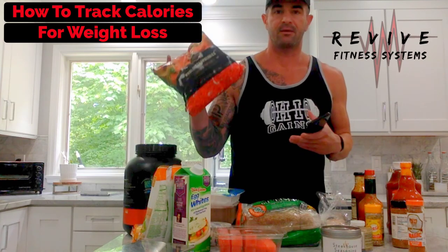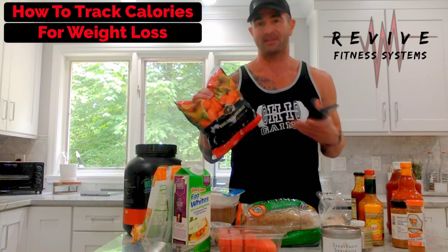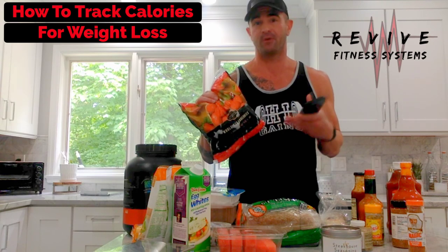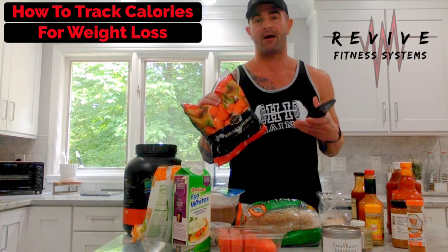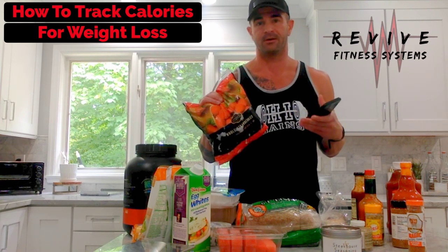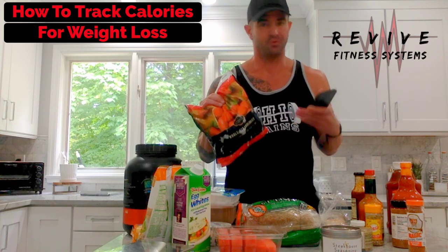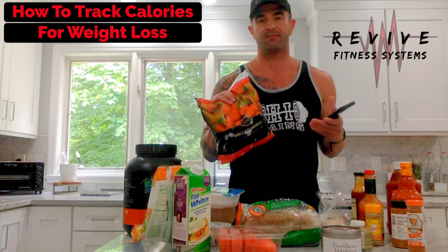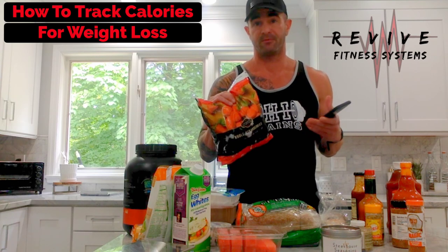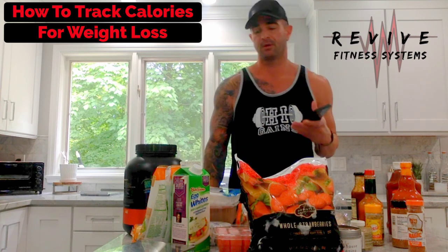The same thing with frozen fruit — let it thaw before measuring so you get an accurate weight. If you measure it frozen it'll weigh a little more. When you're in a calorie deficit you want every calorie you can get, so all those little details matter. Read your labels, and as you eat throughout the day plug everything into your tracking app.